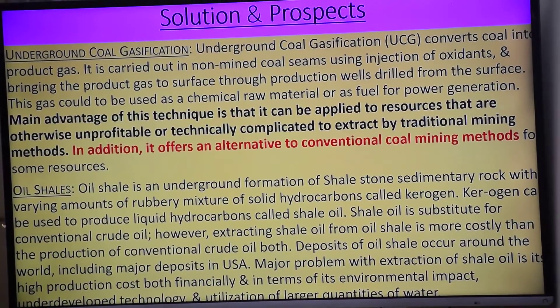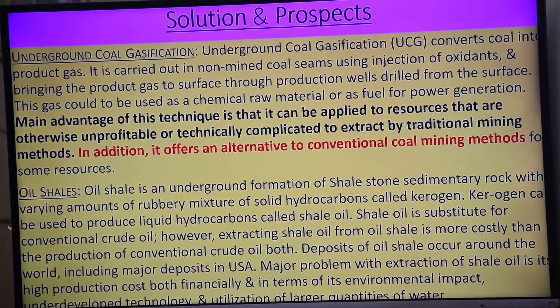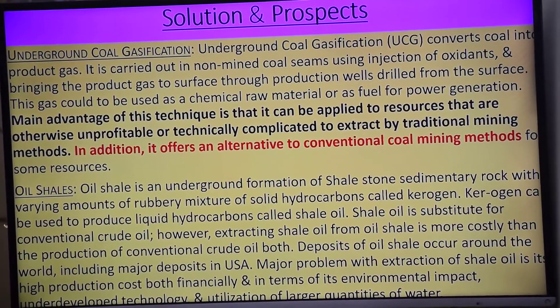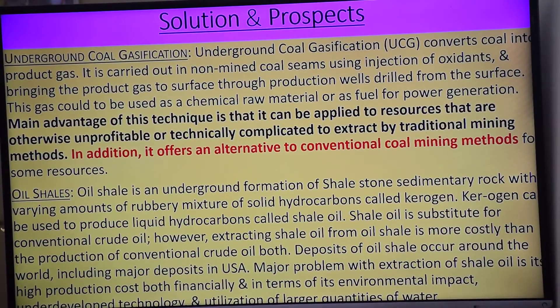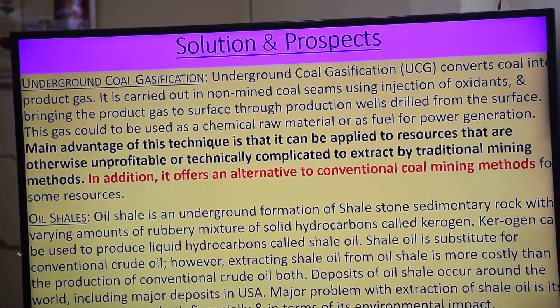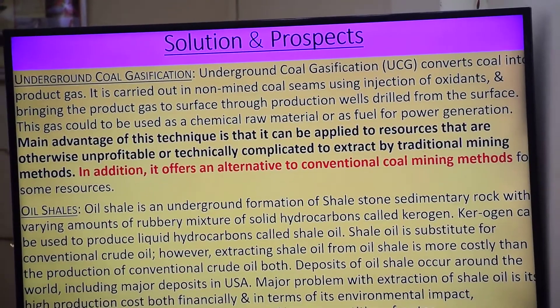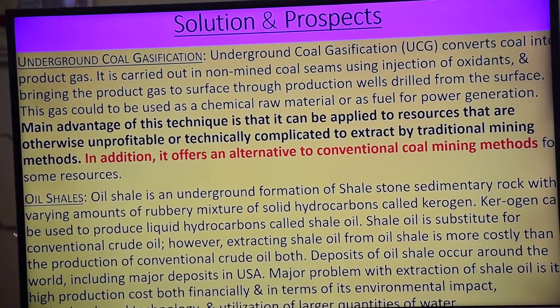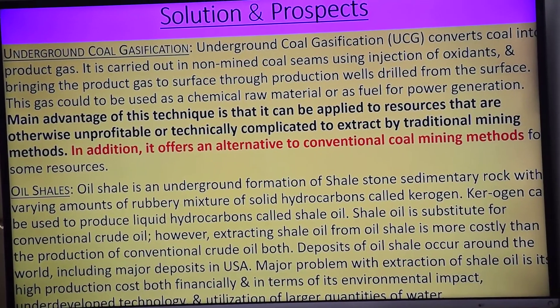Then we will remove the energy — coal ko bahar nikaal diya. Carbon oxidize karo toh it will form carbon dioxide, carbon monoxide, and that carbon gas se energy produce karenge. Coal jahan se nahi nikalega, usko gasification se nikalenge — underground coal gasification.